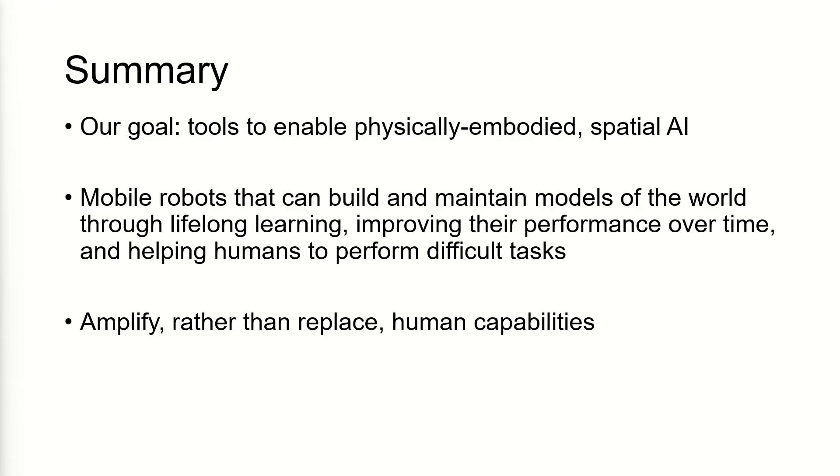Our goal is to create tools to enable physically embodied intelligence — spatial AI. My dream is robots that can build and maintain models of the world through lifelong learning, improving their performance over time and helping humans perform difficult tasks. Philosophically, I am a strong believer in amplifying rather than replacing human capabilities. I have a parallel life as an advisor at Toyota Research Institute, where we're working on ways to make people safer drivers — using AI to coach and teach people, not replace them. I'm not a fan of business plans where the goal is to completely eliminate the human. It's through augmenting human capabilities, adding superpowers but keeping the human in charge, that we should go as a society. Thank you.